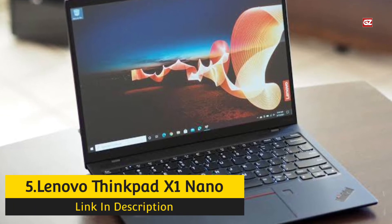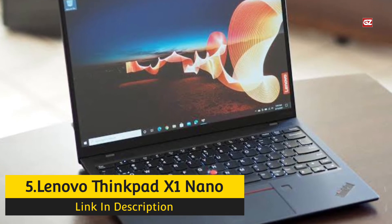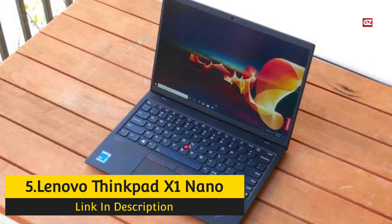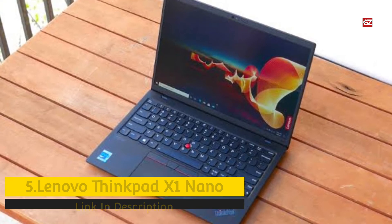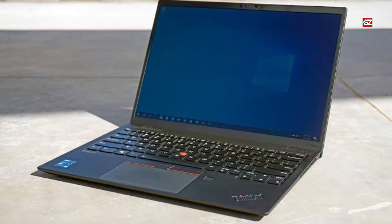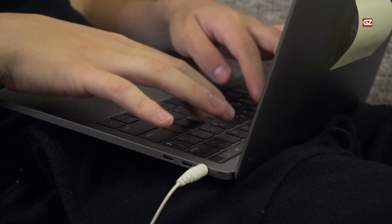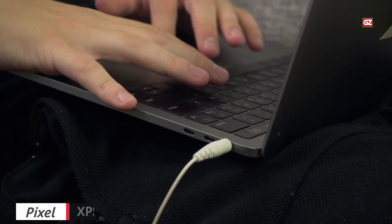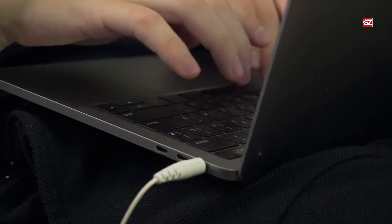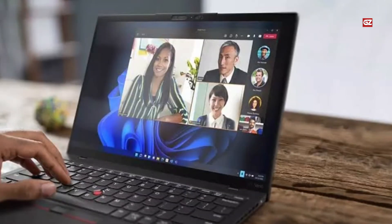Lenovo ThinkPad X1 Nano — you'll forget you're carrying Lenovo's featherweight ThinkPad X1 Nano, but you'll enjoy every minute of using this intense ultralight. The Lenovo ThinkPad X1 Carbon weighs 2.4 pounds, and no one would describe it as overweight. But if you crave a business laptop that is even more portable, Lenovo has something for you. The ThinkPad X1 Nano starts at $1,350, with our test unit at $1,847, and replaces the Carbon's 14-inch display with a 13-inch panel adopting a 16:10 aspect ratio.